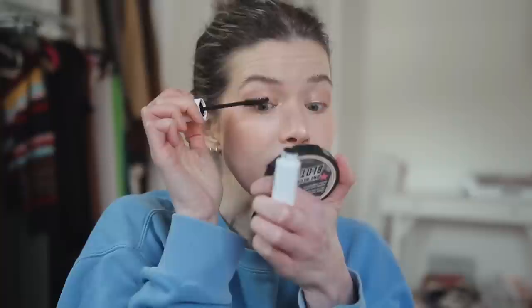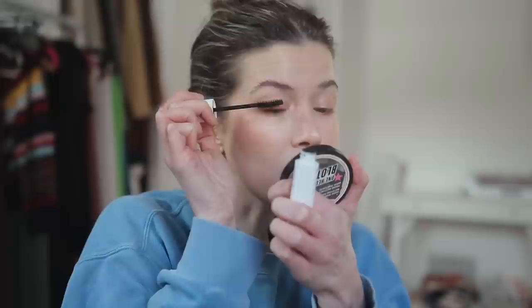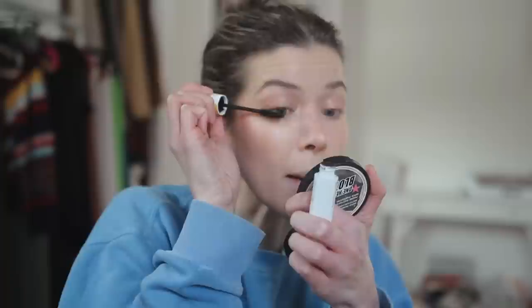Then I go in with my mascara — this is the Falsies Lash Lift in waterproof. I recently also bought the Colossal Waterproof from Maybelline, which is more of a curl formula. I always get mascaras in brown-black now because I have lighter hair and light eyes — it's not such a stark contrast. That's probably one of the biggest changes I've made to my makeup in the last year. One coat of this — it's definitely a fluffy mascara. I'm not into really dramatic eyelashes; I had my lash extension phase and I'm out of that.